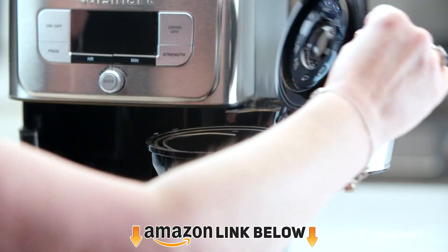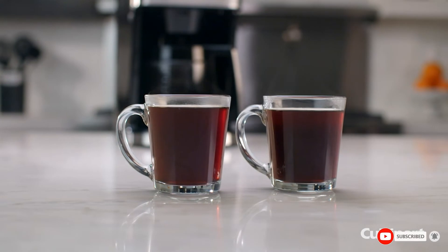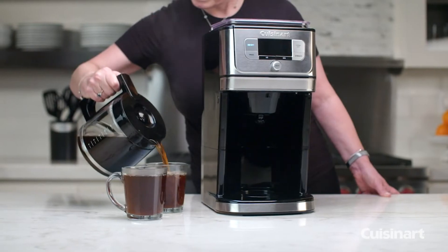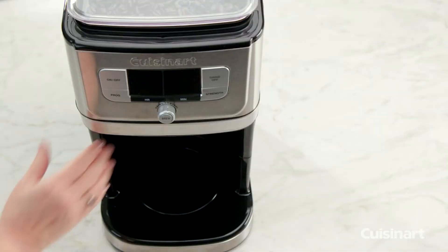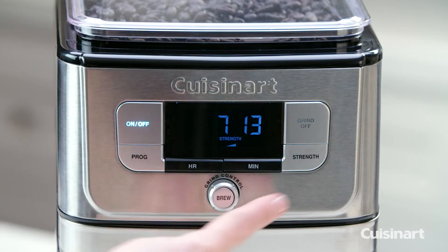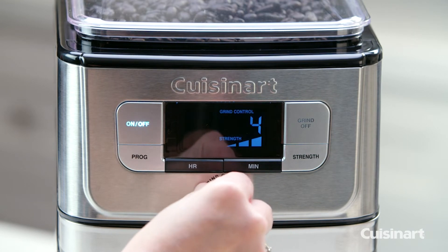At number seven we have the Cuisinart Fully Automatic Burr Grind & Brew — another budget option from Cuisinart and one of their better-reviewed machines, with over 6,000 online reviews, most raving about how great it is. This unit comes in silver or black, with a 10-cup or 12-cup carafe, and either a glass or thermal carafe. It has tons of great options, looks stylish and modern, with only a few select buttons for making your selections.